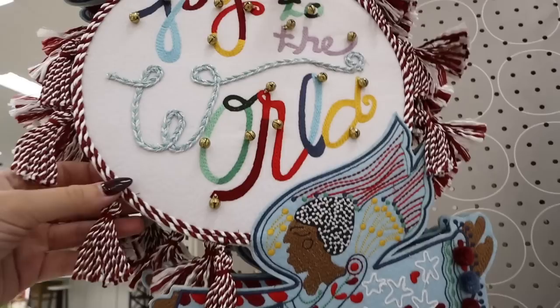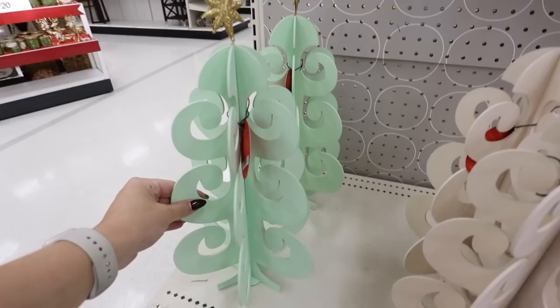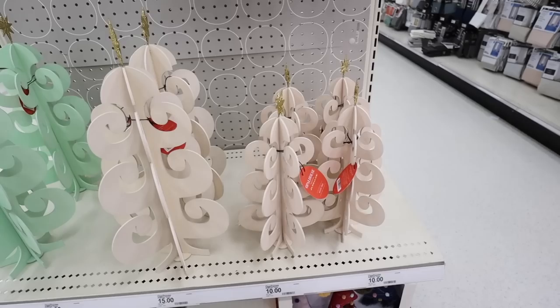Next is this fully embroidered, super intricate wall canvas. It has an angel at the top, says 'Joy to the World' with all the bells — so beautiful for winter as well as Christmas, very non-traditional. Then they have these whimsical wood trees that are just like swirls, completely 3D, with little golden stars on top. The bigger size comes in mint green and ivory for $15.